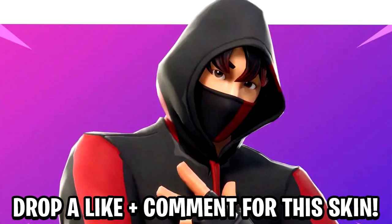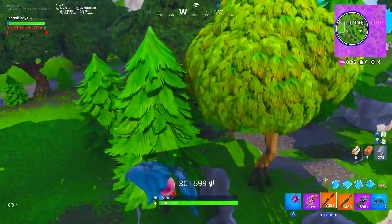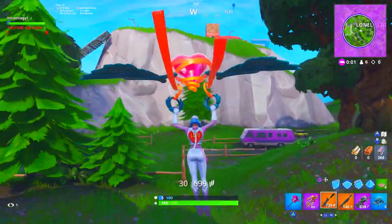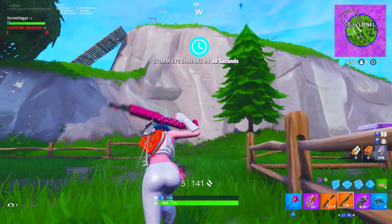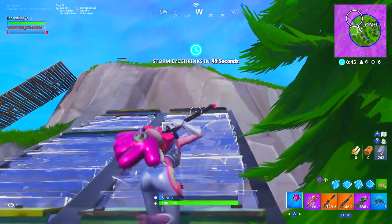What's good everybody, welcome back to another Fortnite Battle Royale video. Today I've got something really cool. There hasn't really been too much going on in Fortnite Battle Royale, so I'm sorry I haven't really been uploading the past couple of days.